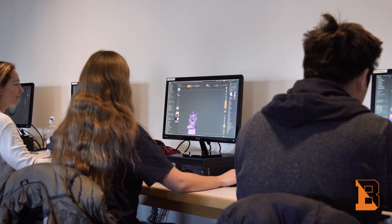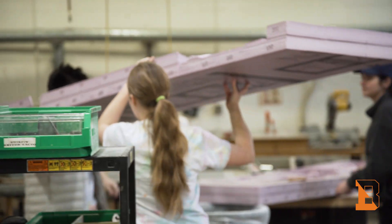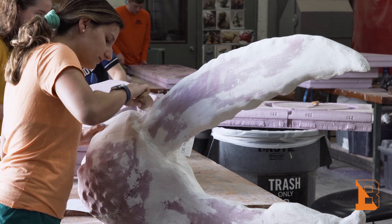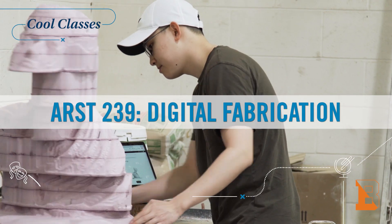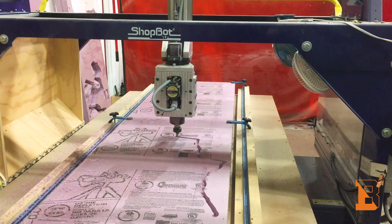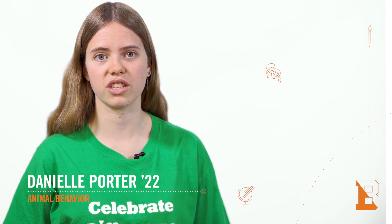This is a cool class because it allows you to use a virtual platform to create incredible creations while also giving you skills that you need in the developing modern world. The class is Digital Fabrication and it's about learning how to use modeling software and modern technology like 3D printing and laser cutting to produce art.